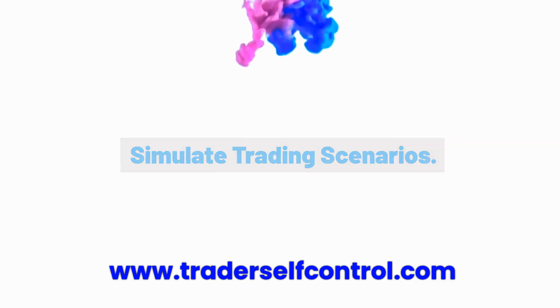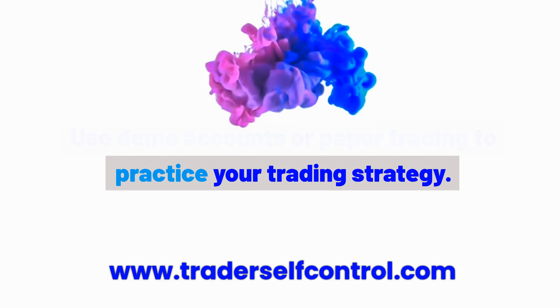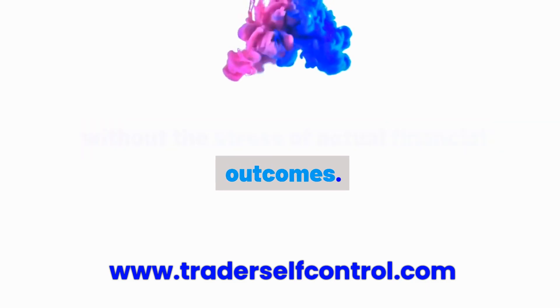Habit 7: Simulate trading scenarios. Use demo accounts or paper trading to practice your trading strategy. This exercise allows you to focus on the execution of your plan without the stress of actual financial outcomes.